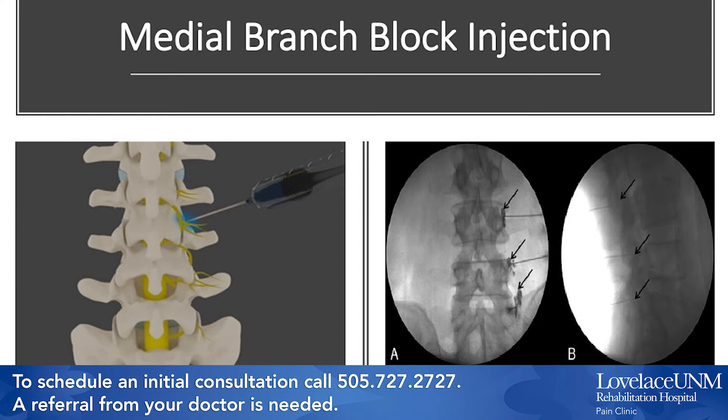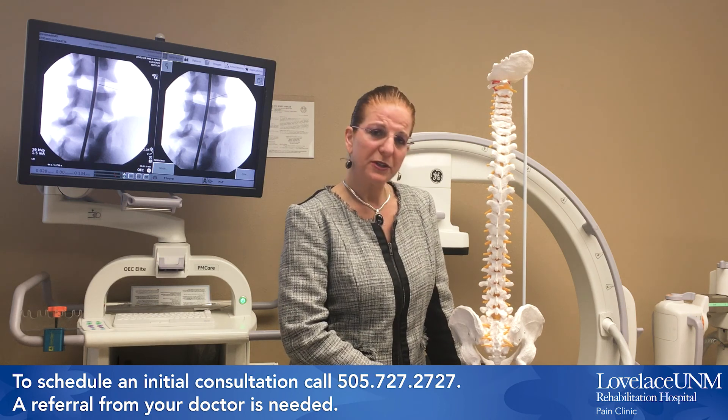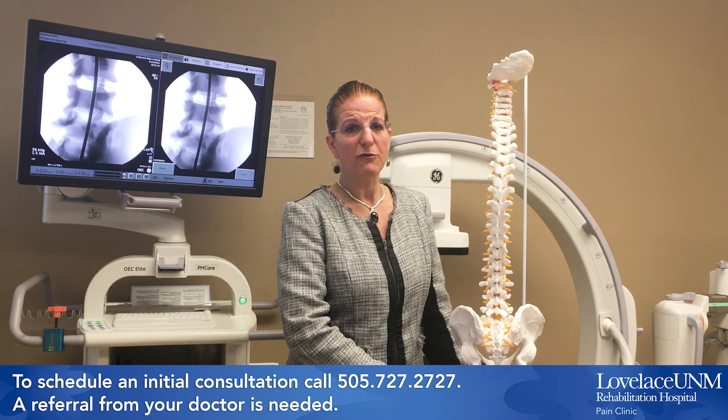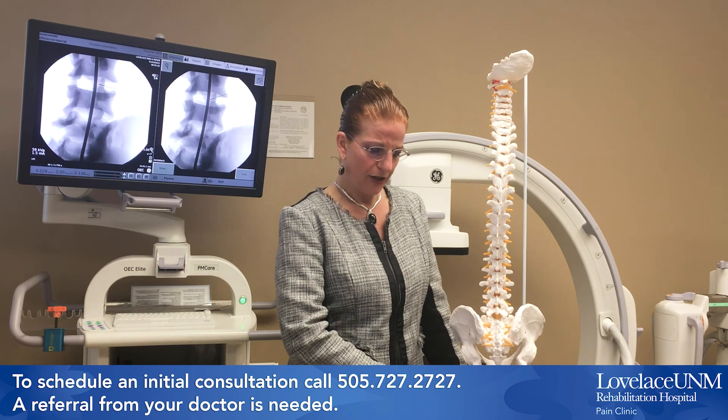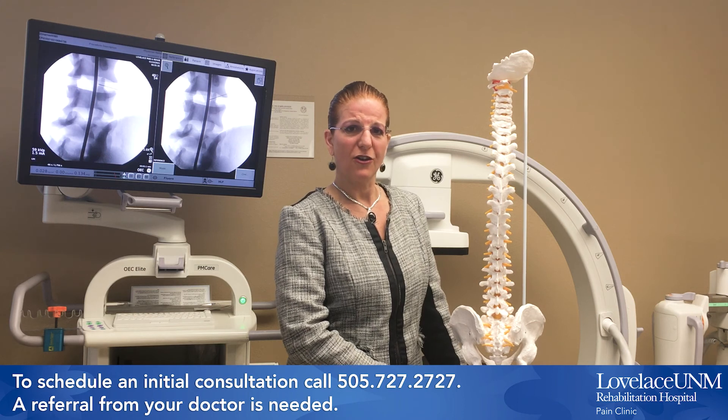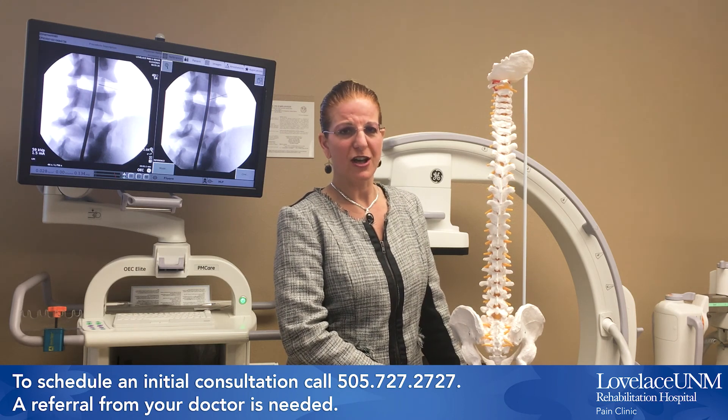Repeating the medial branch block procedure a second time improves accuracy of the diagnosis and helps to guide further treatment called radiofrequency ablation or RFA of the spine. This would give the patient longer term relief, perhaps 6 to 12 months or even longer. Radiofrequency ablation of the spine will be discussed in detail in an upcoming video in our series. If you are interested in facet joint injections or medial branch blocks, please call our office at the Loveless UNM Rehabilitation Hospital Pain Management Clinic at 505-727-7177. Thank you for your time.